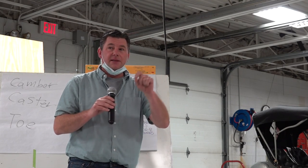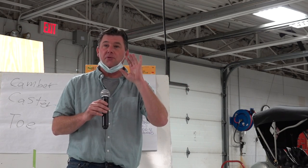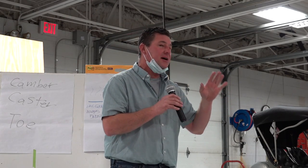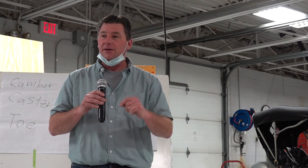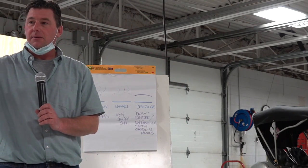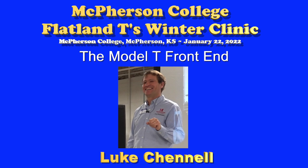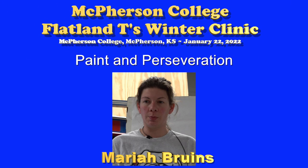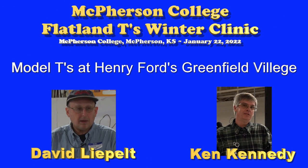Thank you to the committee, and thank you to all of you for coming and giving your day, your weekend, and your travel time. Thank you to the presenters: Luke Channel, Mariah Bryans, David Liepelt, and Ken Kennedy. One more round of applause for them.